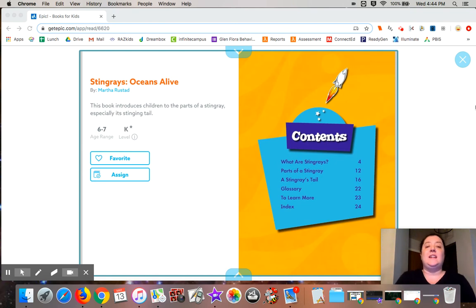Hi boys and girls, welcome to today's Read Aloud about a cool ocean animal. Today we're going to learn about the really cool, the really interesting, but kind of weird looking stingray. Let's get started.